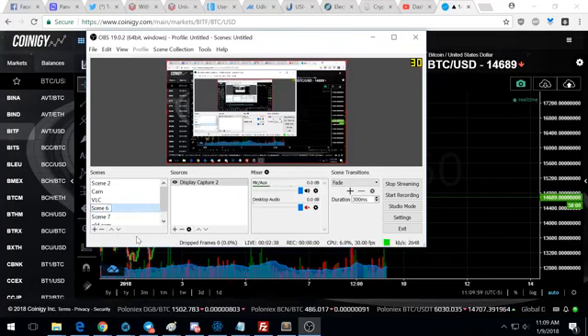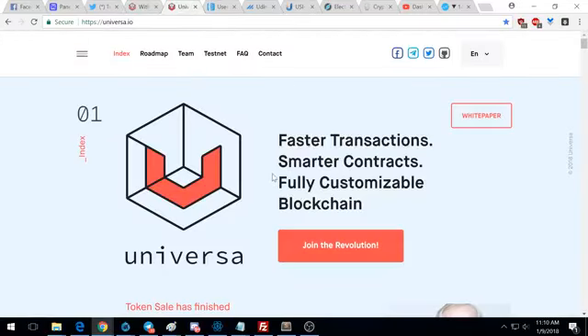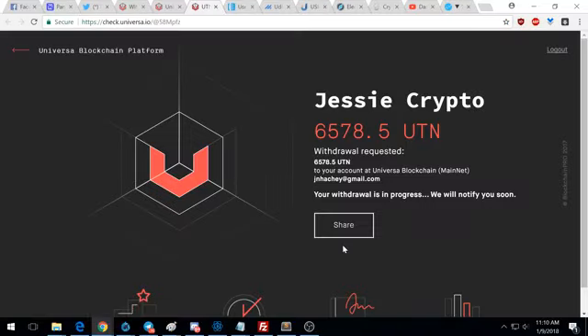For those of you who have bought universal tokens, let's go to the website right now and make our claim. You're gonna click the link in the description — it's gonna take you to universal.io. To log into your account you just click where it says 'join the revolution.' I'm already logged in and I've already completed this process on one of my accounts, but I have two accounts so I'll show you exactly what it looks like.